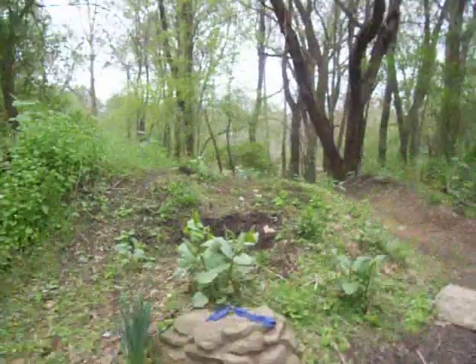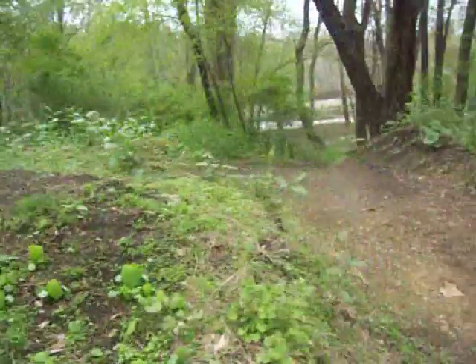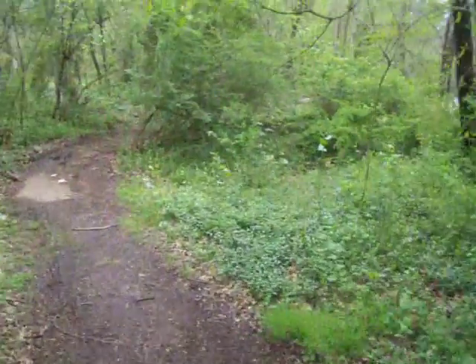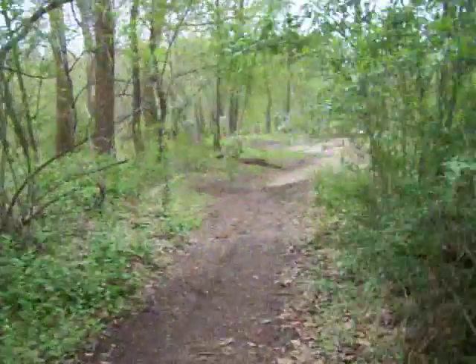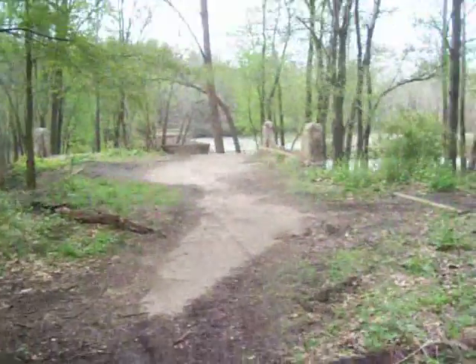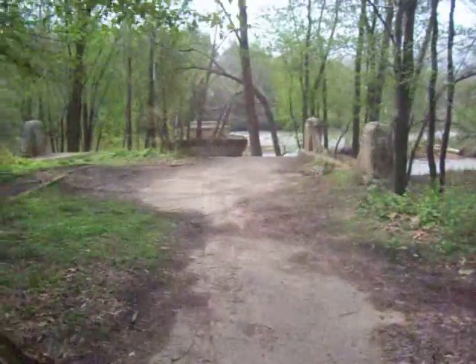They've blocked off the entrance to what was the bridge over here. At the end of winter when all the greenery is down you can see a lot more, but this is the bridge leading across the river. You can see the remnants that are left of it right now.